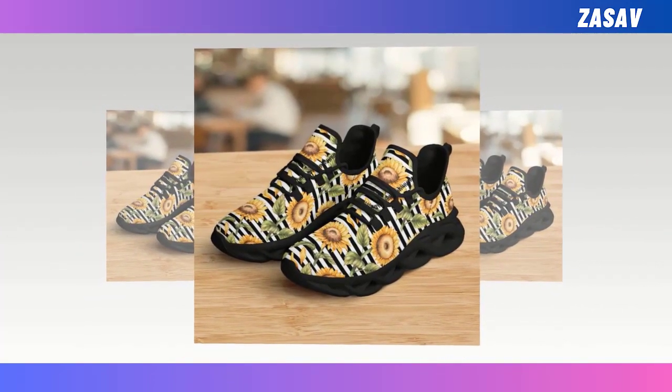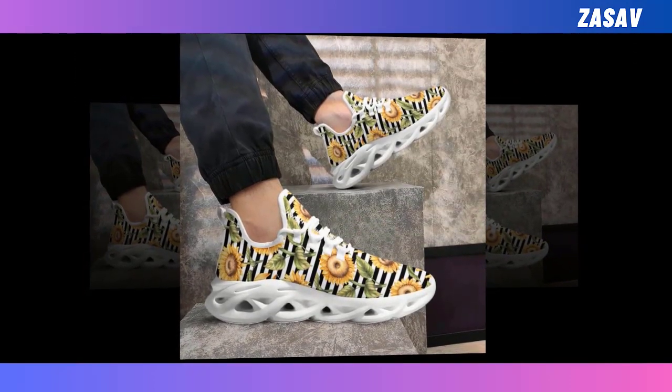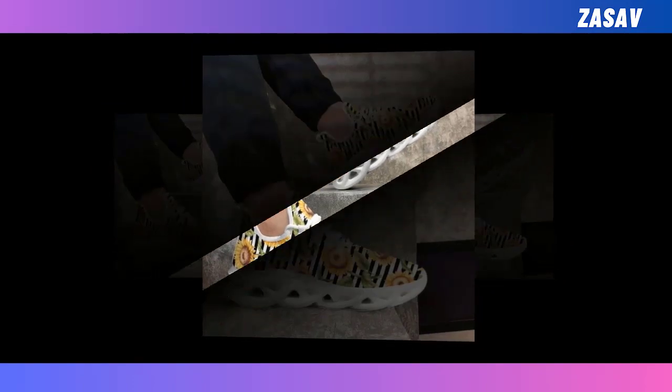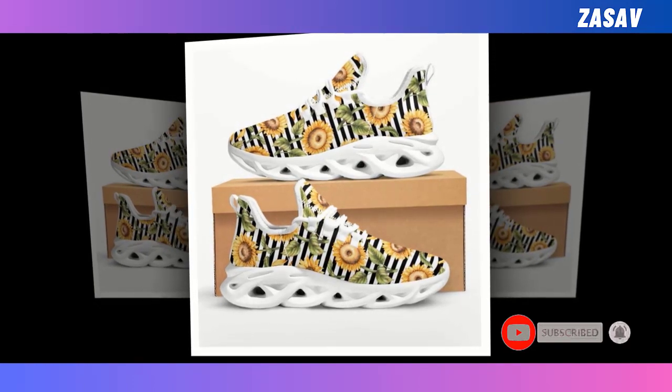Moisture Wicking Mesh: The breathable upper mesh keeps your feet cool and snug even on the hottest of days. Instant sporty vibe — these match seamlessly with workout clothes, while also vibing brilliantly with jeans, trousers, or skirts.